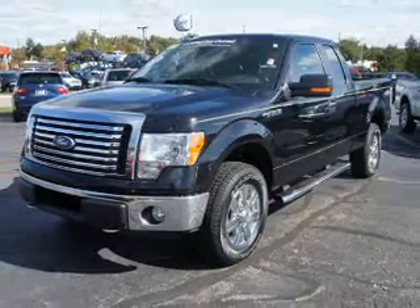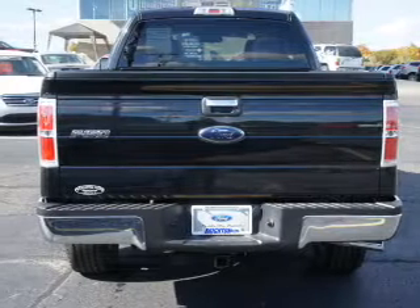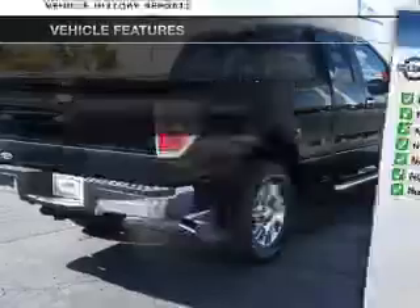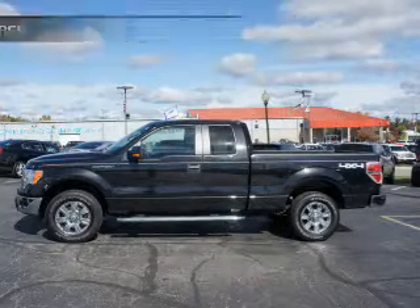Premium wheels give a more luxurious look. Anti-lock brakes help you bring your vehicle to a safe stop. Carfax is offered to provide you with peace of mind. And with these notable features, you won't want to miss out on the opportunity to own this amazing ride.